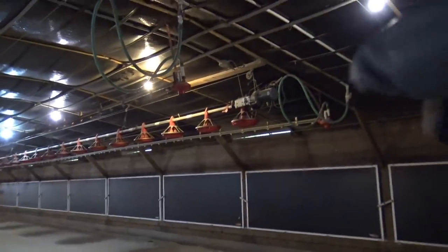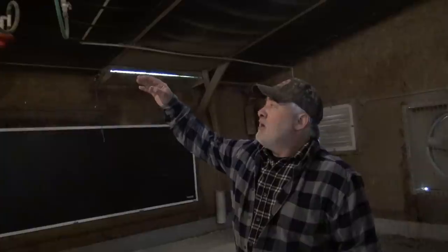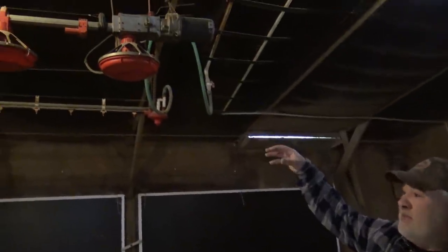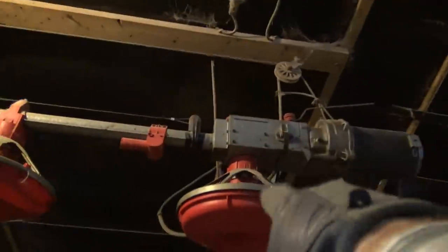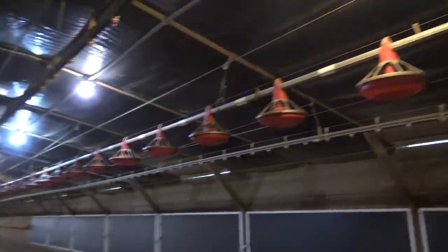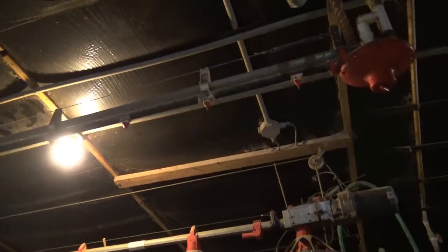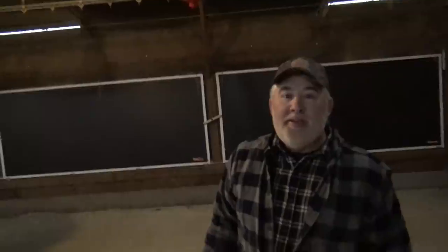There's a feeding system up at the ceiling — these feeders slowly drop to the floor. There's a control pan at the end: whenever it's eaten empty, it triggers the motor which brings feed from the grain silos outside. This pan has a sensor in it that tells when the rest of them need food and starts running the motor. These are the water lines — they have poultry nipples up there. By the time the birds are ready to leave, they'll be drinking over 2,000 gallons of water a day.